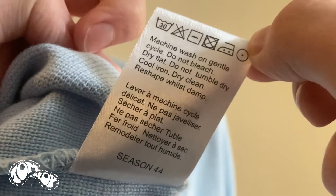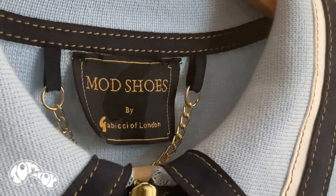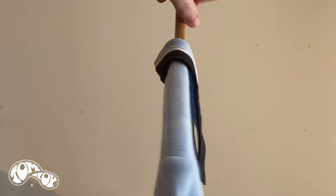Because it is faux suede it means it's machine washable and really easy to care for. The knit itself is an acrylic cotton blend, which means it's going to hold its shape over time and is less likely to shrink. We've got the lovely iconic gold G zipper, the Gabichie staple, the gold chain locker loop, and the contrast tipping goes all the way around the collar to the back of the knit.